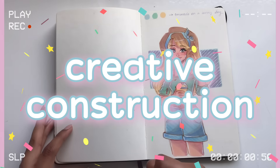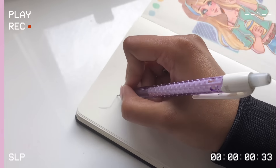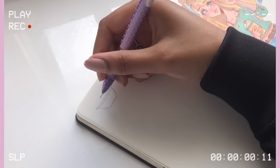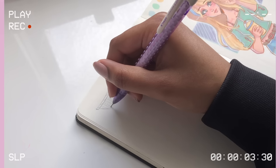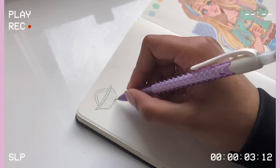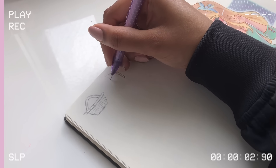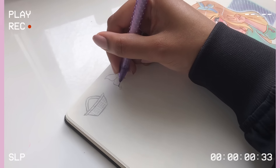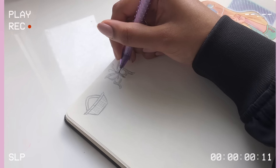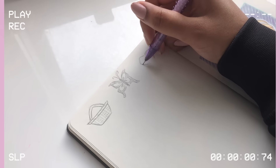Here is the second way to get drawing ideas, and I like to call this one Creative Construction. For this idea, you have to think of three random things — either an object, an animal, and a fruit, or an object, a place, and a color — just pick any three random things that don't relate to each other and combine them into one illustration. I call it Creative Construction because you're being creative by combining things and constructing something new from other things.